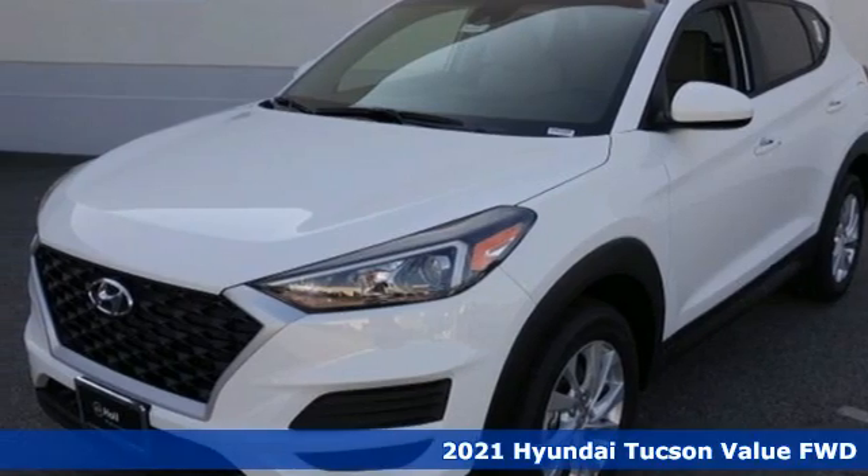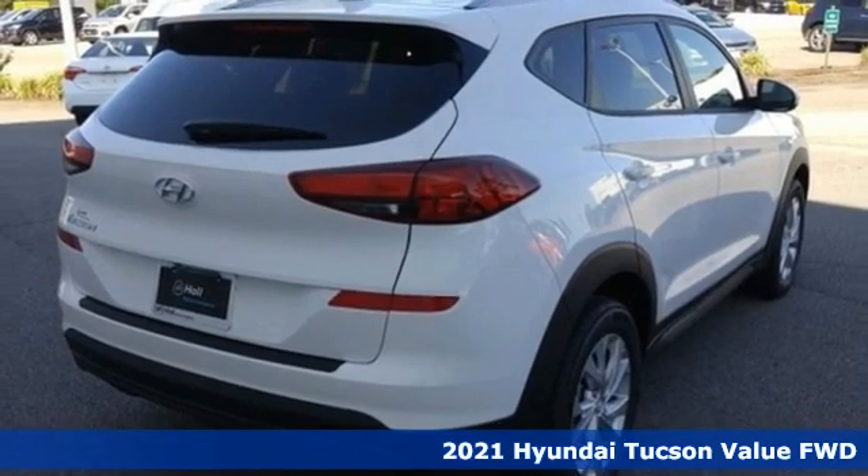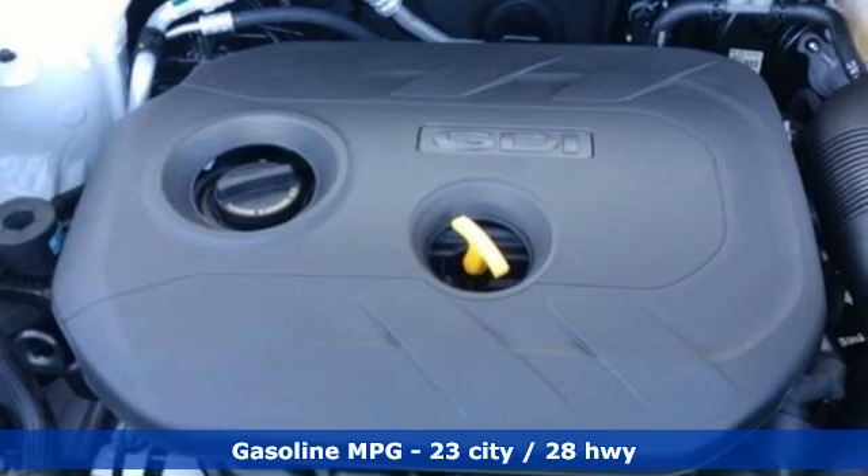Here's a new 2021 Hyundai Tucson. Built with an eye toward fuel economy and a right foot toward performance, you'll look forward to every drive with features like these.